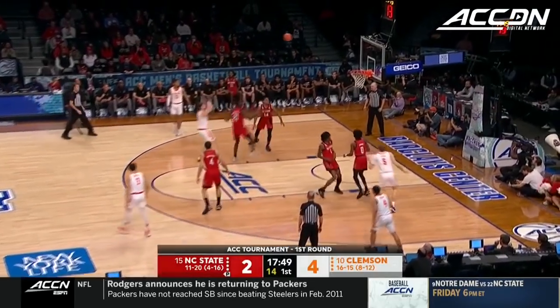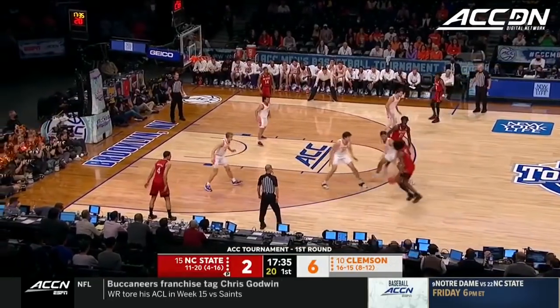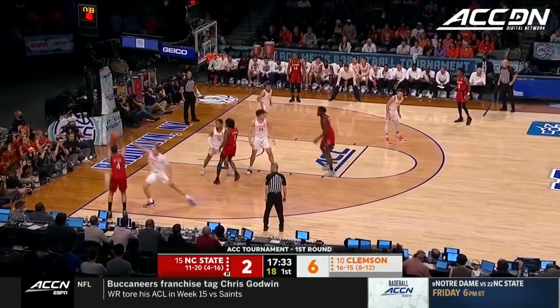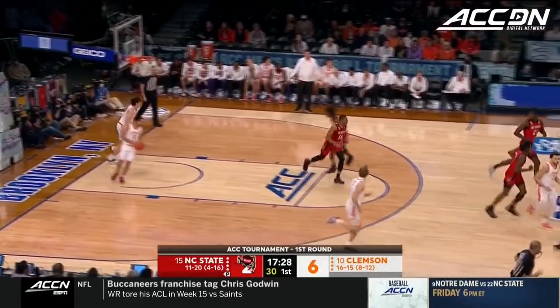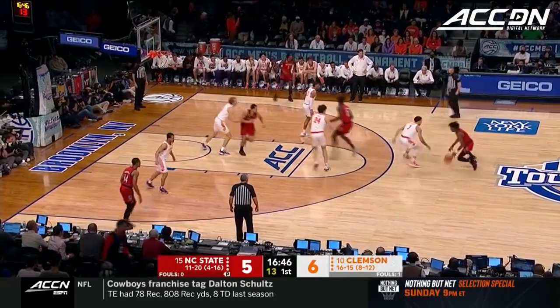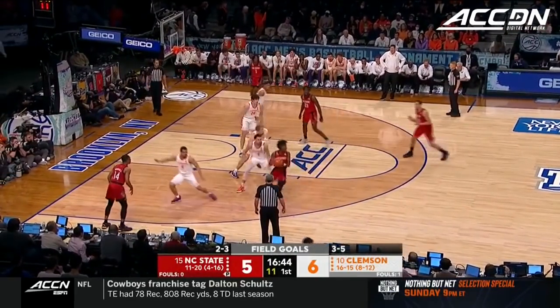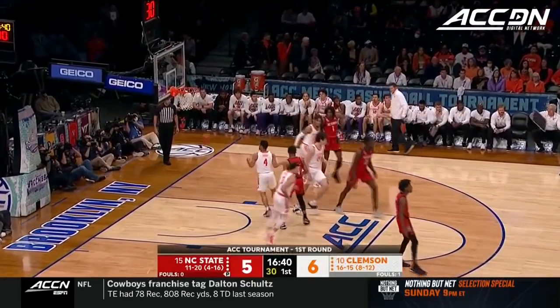Here is Hall with the turnaround. He's got four for Clemson. You see an elbow jumper — Hall showing you that versatile scoring ability. Helms the three. He was mired in a huge shooting slump, but he's coming out of it. Helms catch and shoot, he's got six.